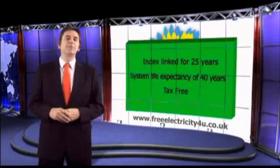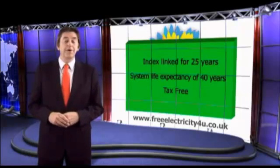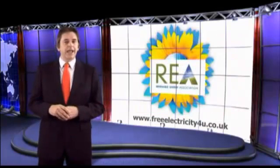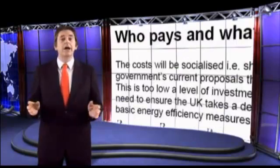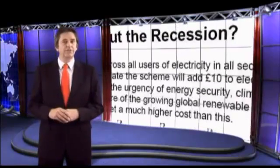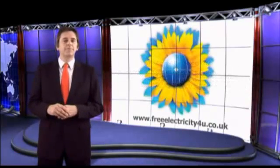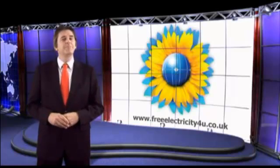At this stage you're probably asking yourself, where does the feed-in tariff money come from and who's paying for it? REA, the Renewable Energy Association, states that the cost will be socialized, i.e. shared across all uses of electricity in all sectors. On the government's current proposal, they estimate the scheme will add £10 to electricity bills by 2020.